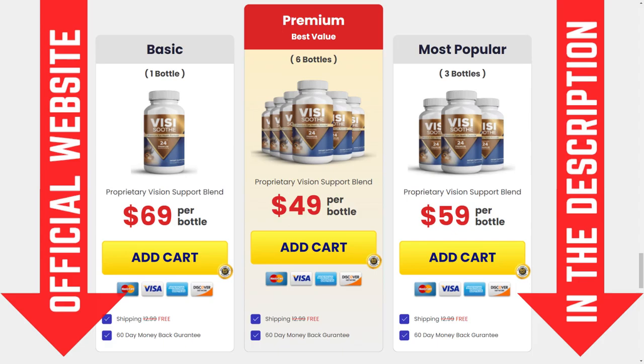Visisooth really works. So if you are thinking of using this product, I'm sure you won't regret it because you're going to achieve an amazing result with it. So I wanted to record this video to tell you to be careful with the website you are going to buy Visisooth from.